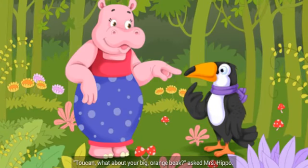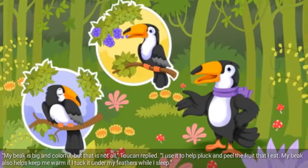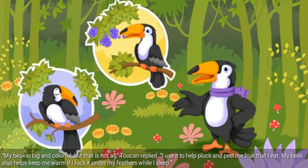Toucan, what about your big orange beak? asked Mrs. Hippo. My beak is big and colorful, but that is not all, Toucan replied. I use it to help pluck and peel the fruit that I eat. My beak also helps keep me warm if I tuck it under my feathers while I sleep.